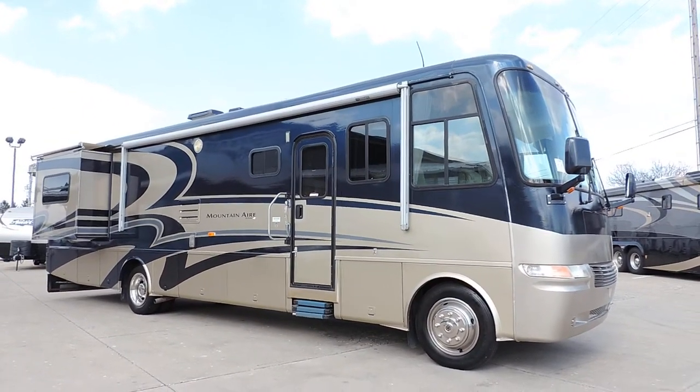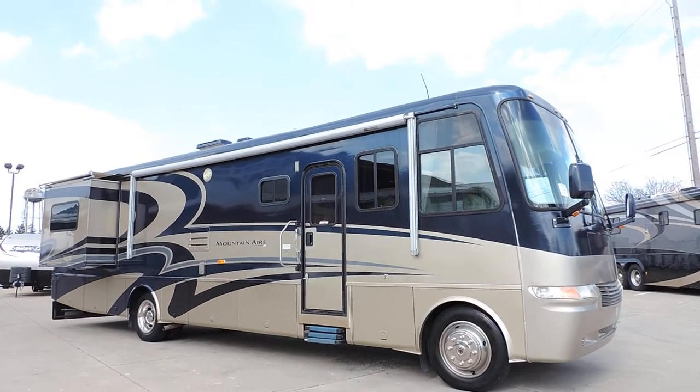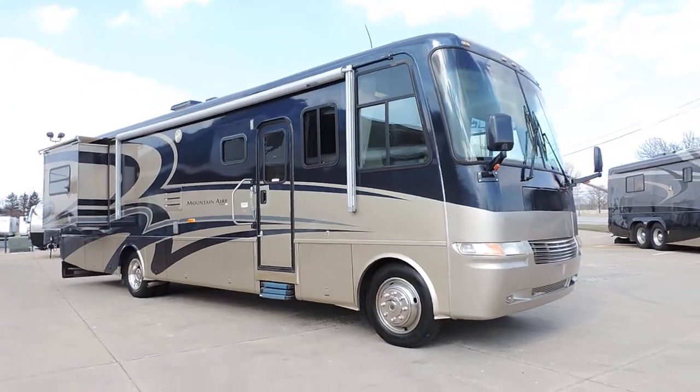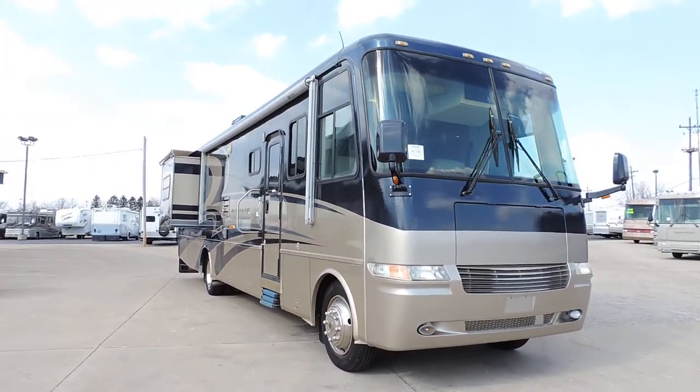Welcome to Zoomers RV. Today we have for sale a 2004 Newmar Mountaineer. This unit is a 37-foot full body paint, class A gas, Workhorse Chevy chassis.